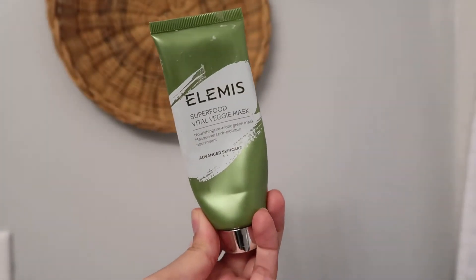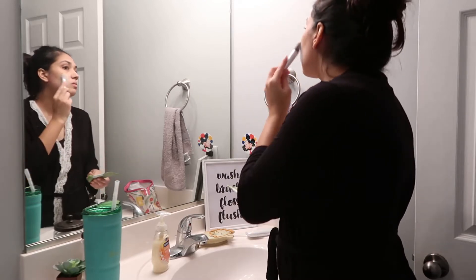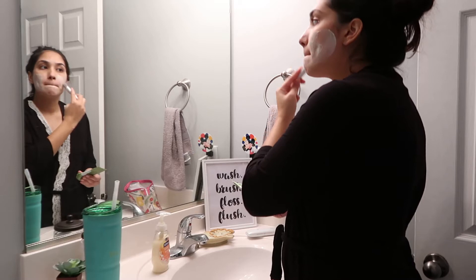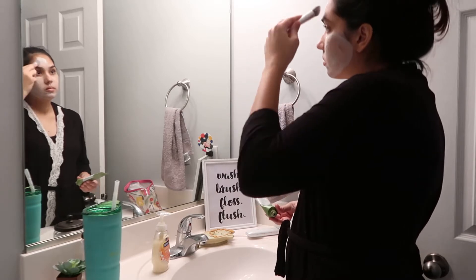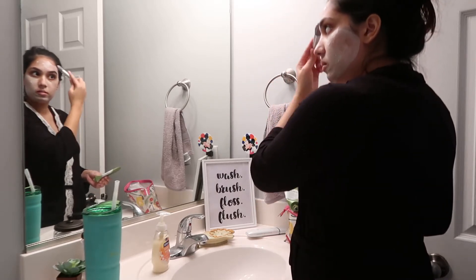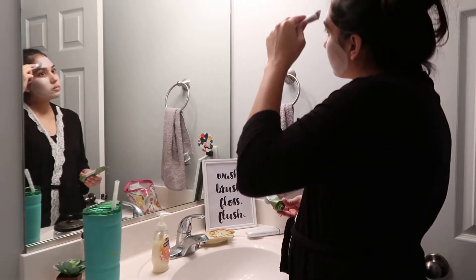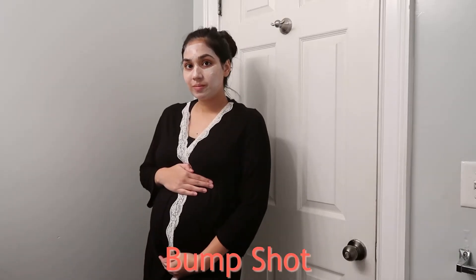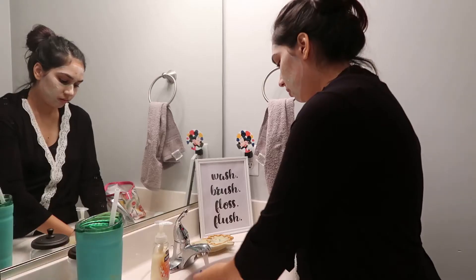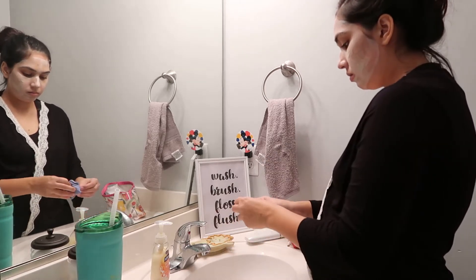Next, I'm using my favorite face mask. It's the superfood face mask by the brand Elvis. After I wait 10 minutes, I take a warm washcloth and wipe my face.